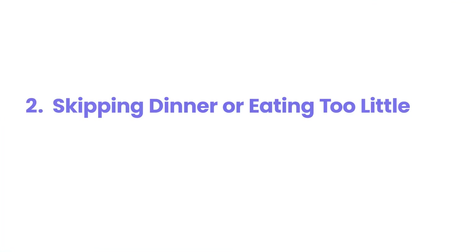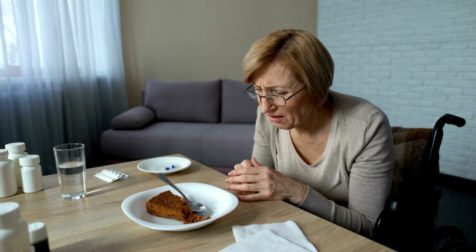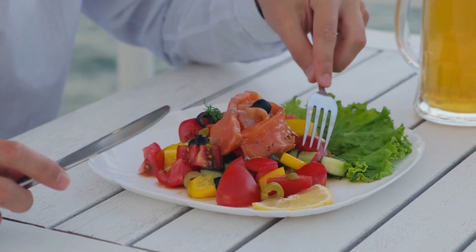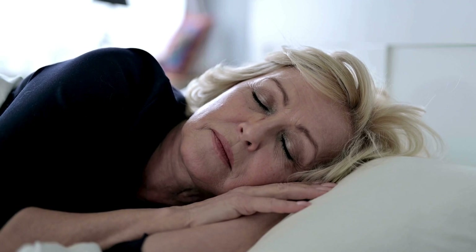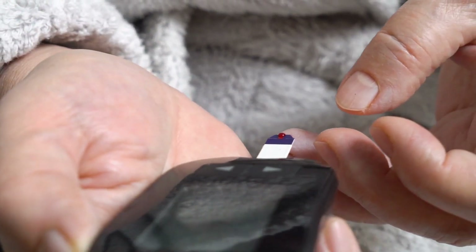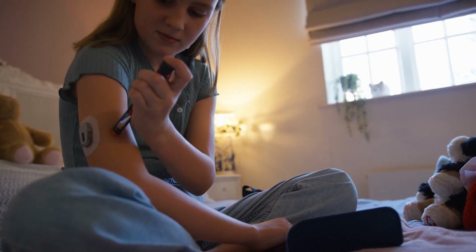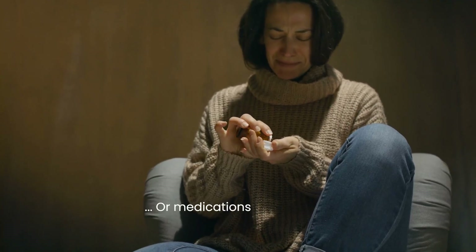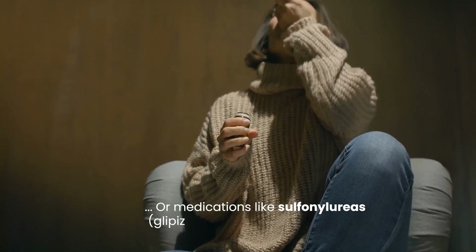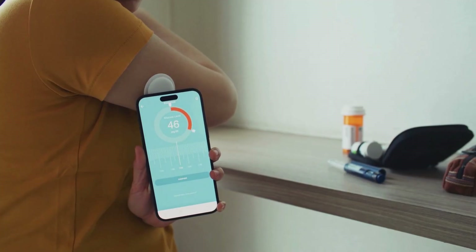2. Skipping dinner or eating too little. Skipping dinner or eating too little is a major cause of nocturnal hypoglycemia because the body relies on food intake to maintain blood sugar levels, especially during the night when no additional meals are consumed. Without adequate glucose from dinner, blood sugar levels can drop significantly, especially for diabetics taking insulin or medications like sulfonylureas — glipizide, glyburide, or glimepiride — which continue lowering blood sugar for hours.